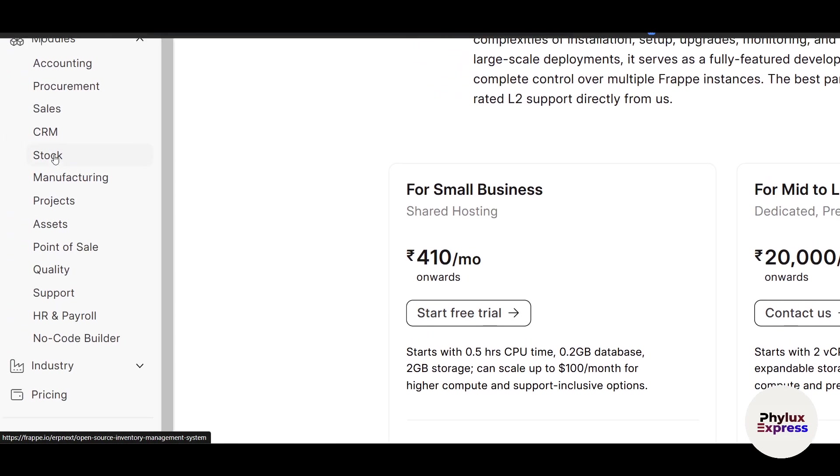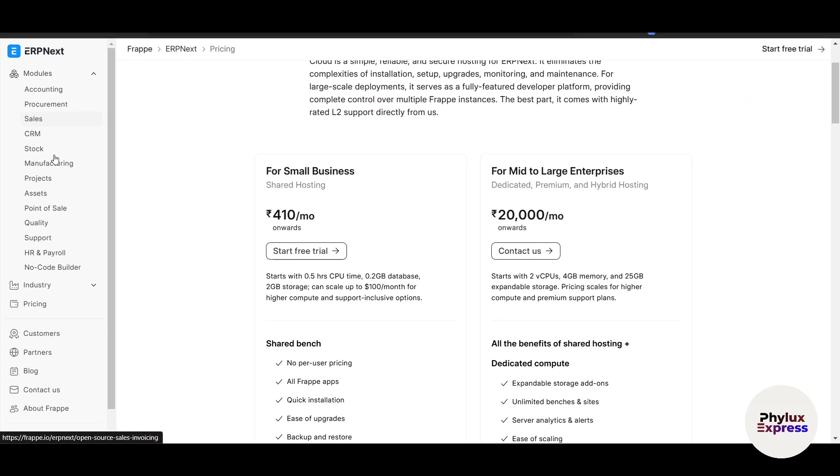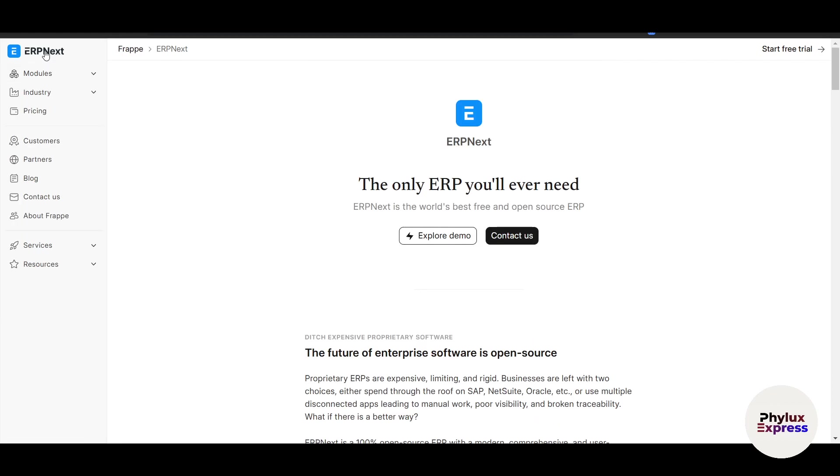The interface is clean and intuitive, making it easy for beginners — if you're using your first ERP, it's a great starting point. It's great for small businesses, but may struggle with very large enterprises. ERPNext is also highly customizable, thanks to its open-source nature.